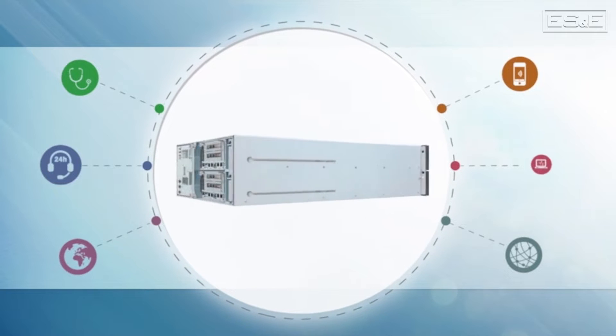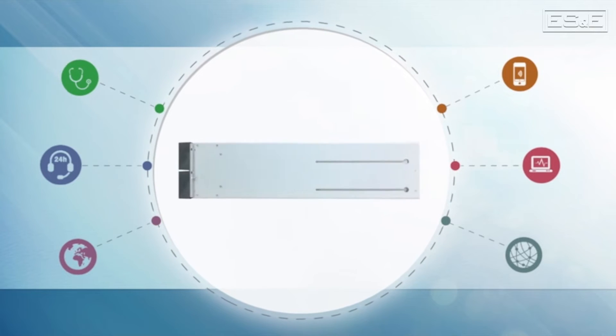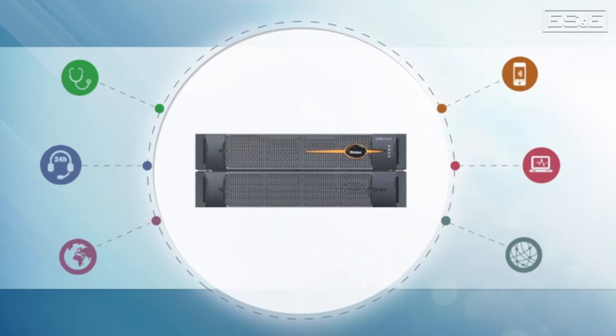The Stratus FT server makes this a reality by ensuring that applications run without downtime or data loss. When unplanned repairs become necessary, you can do what needs to be done without relying on external resources.